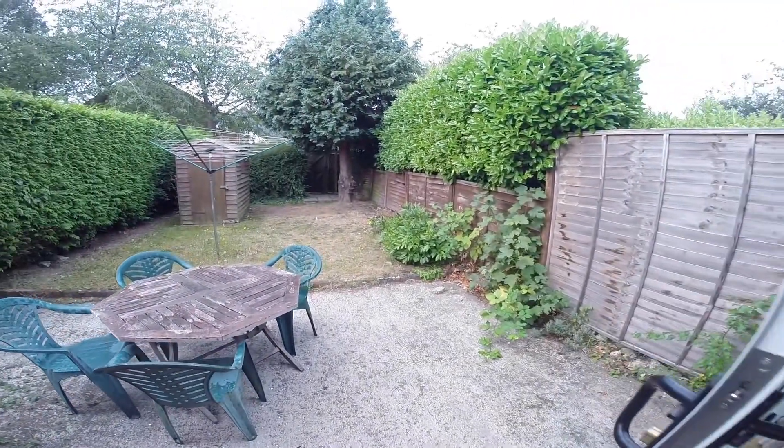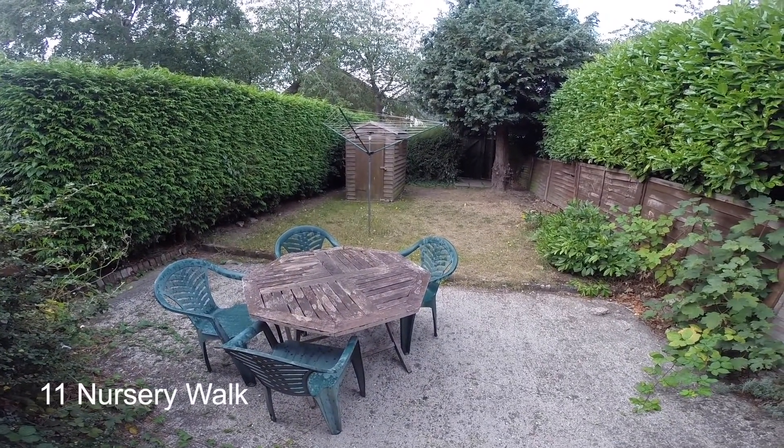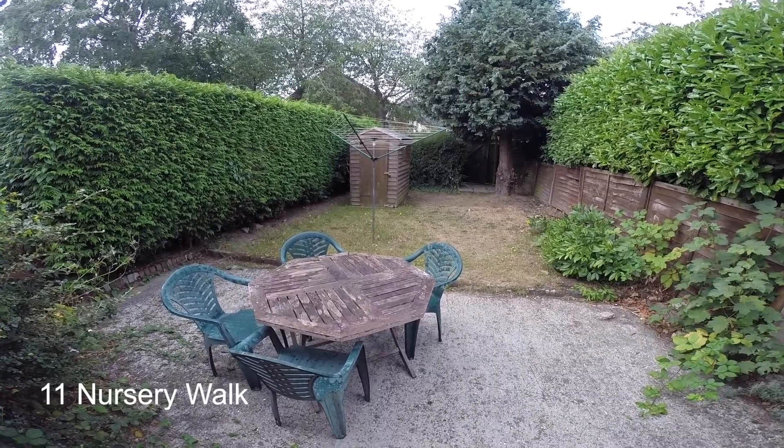We'll take a look in the garden now. As you can see, you've got a lovely green garden with a seating area, a washing line and a shed. That's all from us at 11 Nursery Walk.